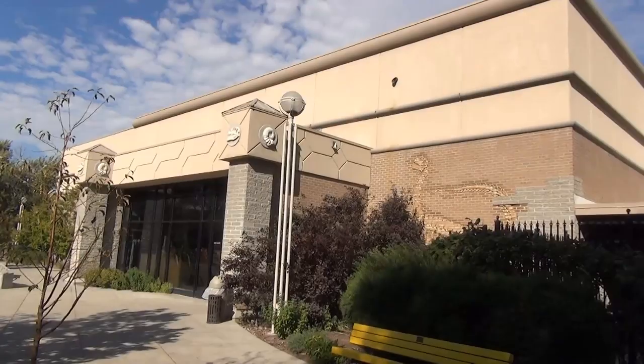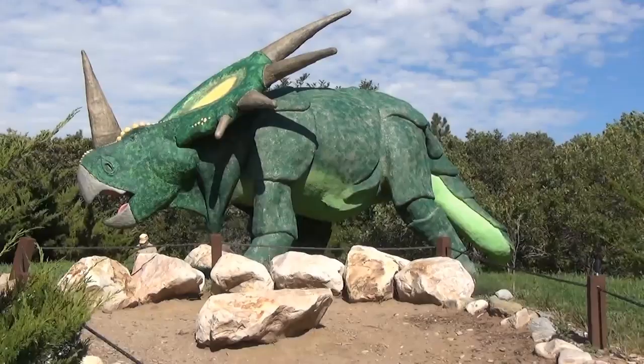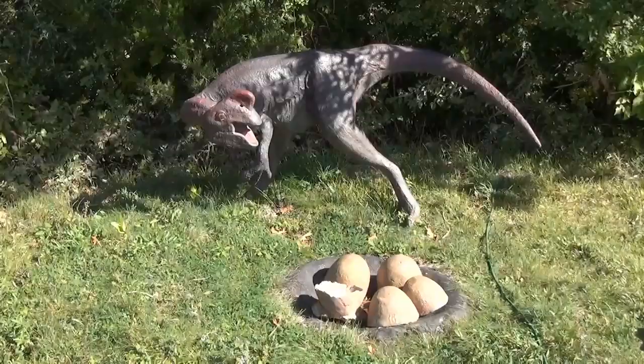The park first opened in 1993 and just celebrated its 20th anniversary this year in 2013. After paying a $7 entrance fee, the park is yours to discover and explore.